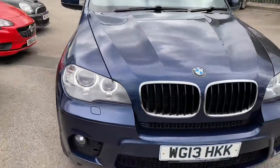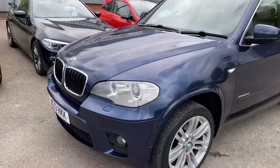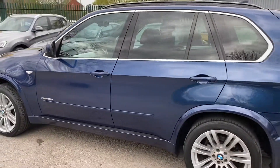It's got a full service history. I share my premises with a BMW specialist, Ultra Motor Technic. They check over all my cars — they do a diagnostic, a road test, and an inspection. This car will be serviced and MOT'd by them for whoever buys it.